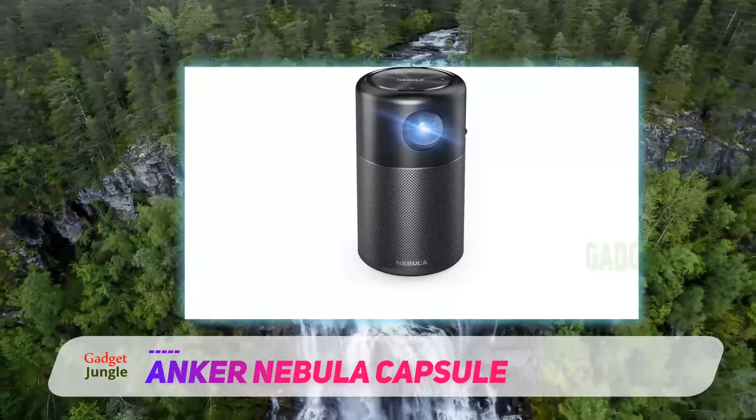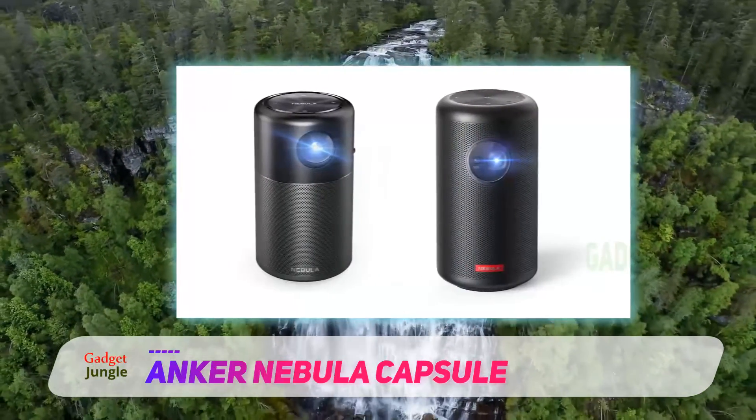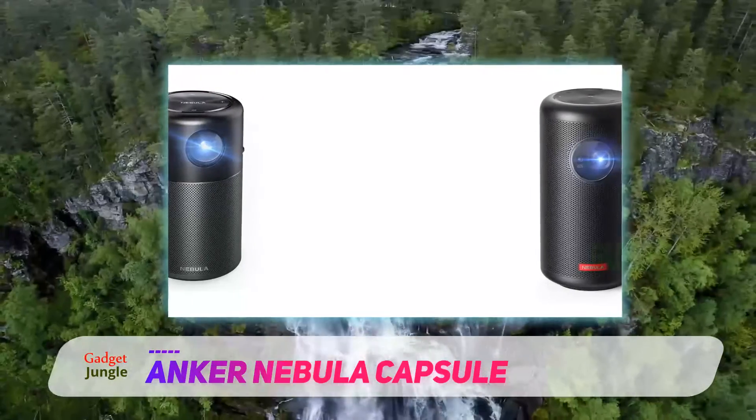On top of that, the speaker's cylindrical design is about the size of a soda can, making it easy to stow in a backpack in the pockets normally designed for carrying a bottle.